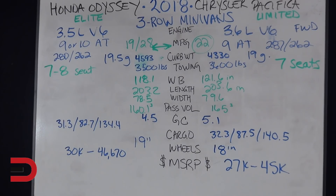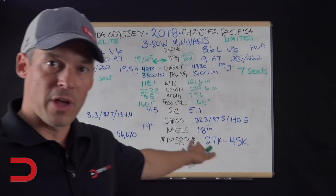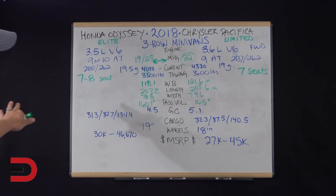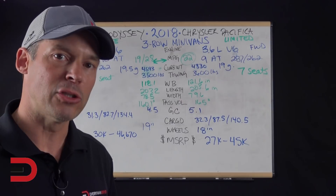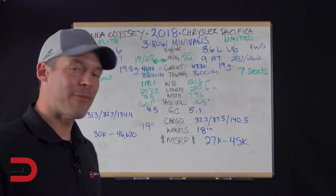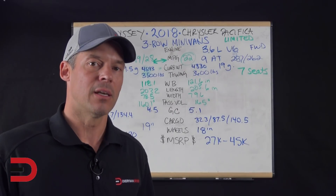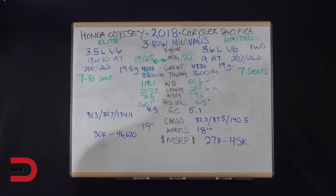Because the Pacifica is so new, we don't have sales numbers on it. But U.S. sales numbers for the Honda Odyssey through 2016 show that the best sales year was back in 2006, when they sold 178,000 units. The last recorded year, 2016, saw 120,000 units for the Honda Odyssey.